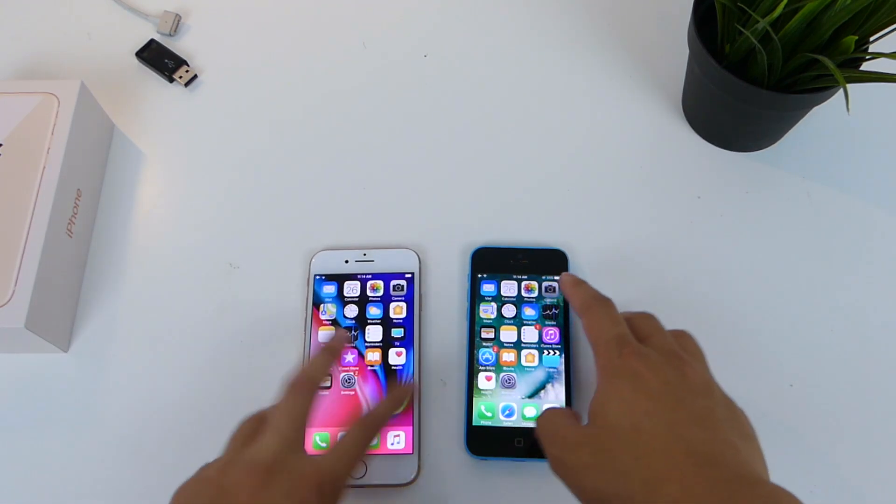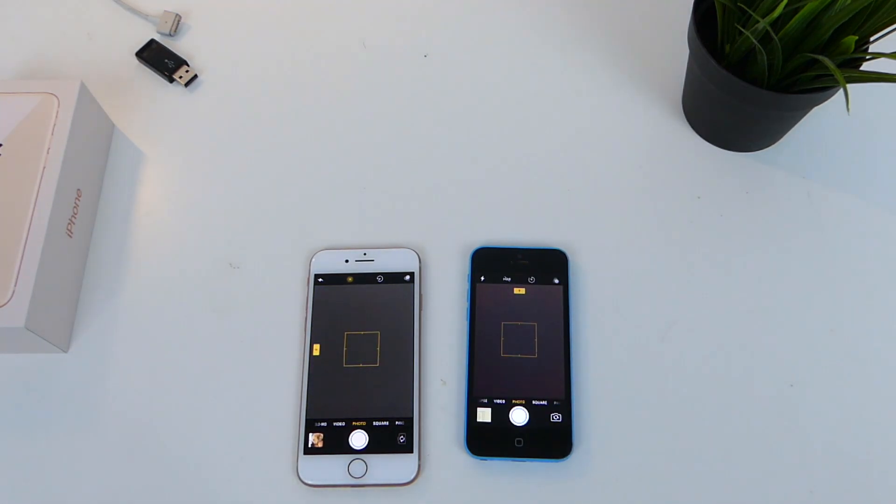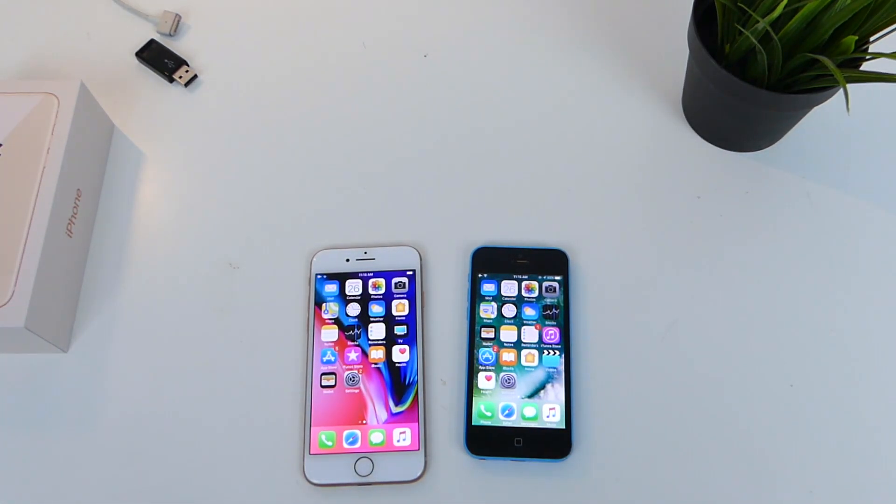Let's swipe over and launch the camera. The camera pretty much loads up at the exact same time. This is not a quick camera access like it is on the Samsung Galaxy S8 or anything like that. Although the camera does boot up very fast, there's no quick access to get there other than to swipe up the screen.